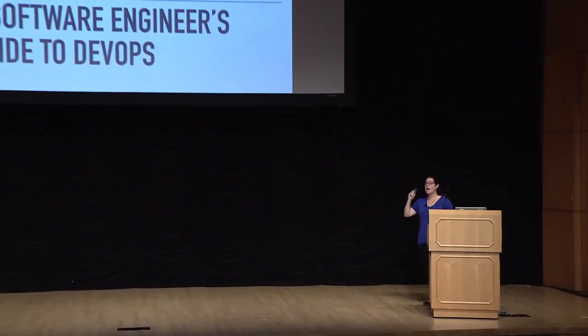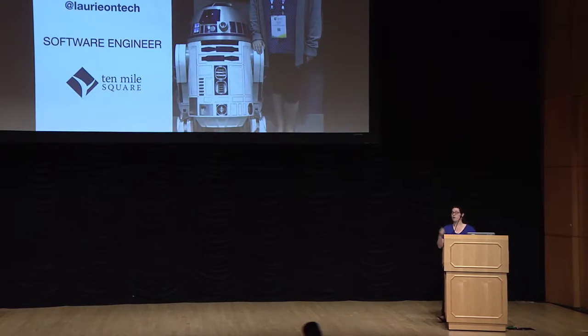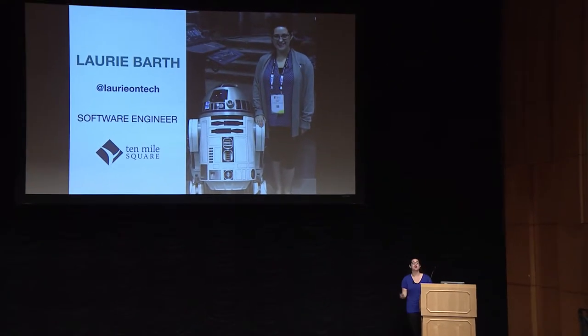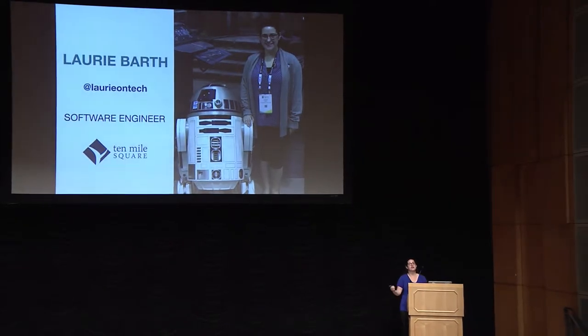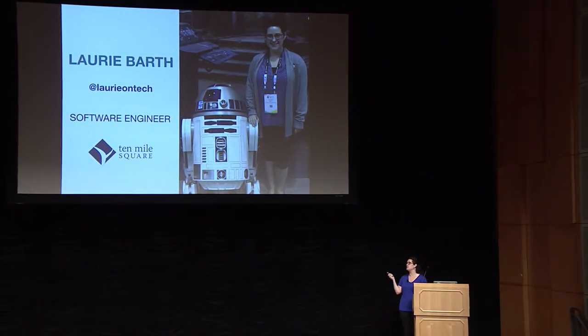I appreciate you all being here and not drowning on the way. I'm here to talk about a software engineer's guide to DevOps. I'm Laurie Barth. You can follow me at Laurie on Tech. And I'm a software engineer for a consulting company just outside of D.C. in Arlington called 10 Mile Square Technologies.